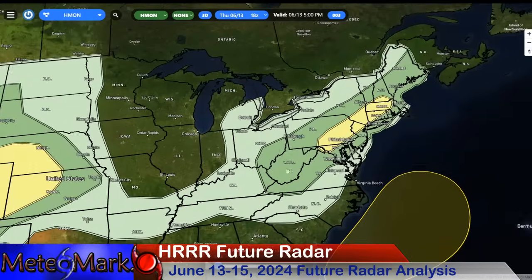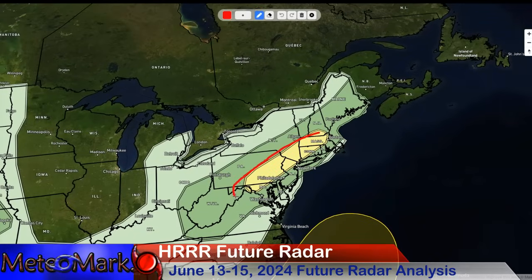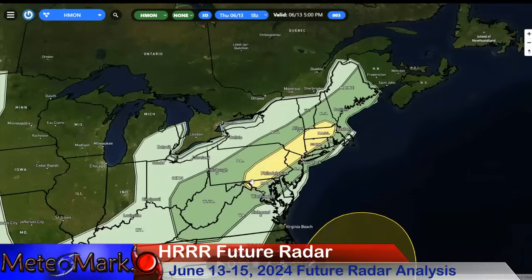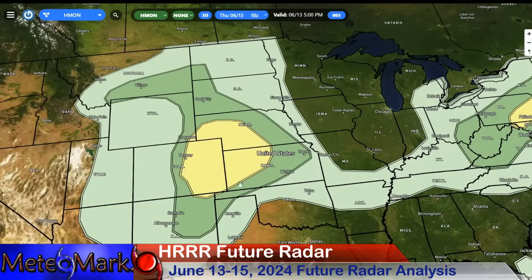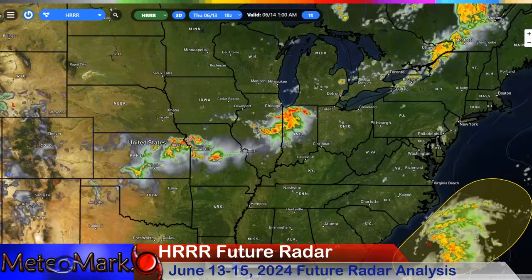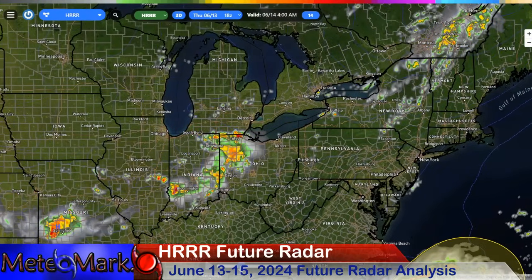Severe weather outlook for your Friday: two areas — one into the northeast with a slight risk in yellow and even a marginal risk in a very large area. Damaging wind and large hail, especially Friday afternoon into the evening hours. Watch out if you're in any of these zones. Out into the western plains and eastern parts of Colorado as well, there's a slight risk of severe weather — damaging wind, large hail, tornado possibility. Looking at the synoptic picture Thursday evening into Thursday night: explosive thunderstorm development continues into the plains and into the Ohio Valley and Midwest.